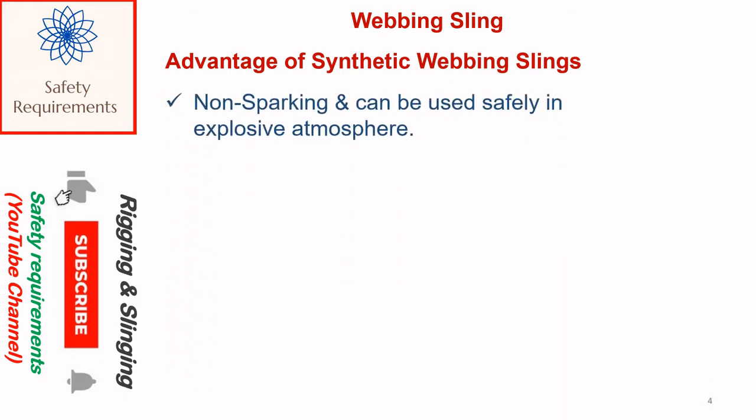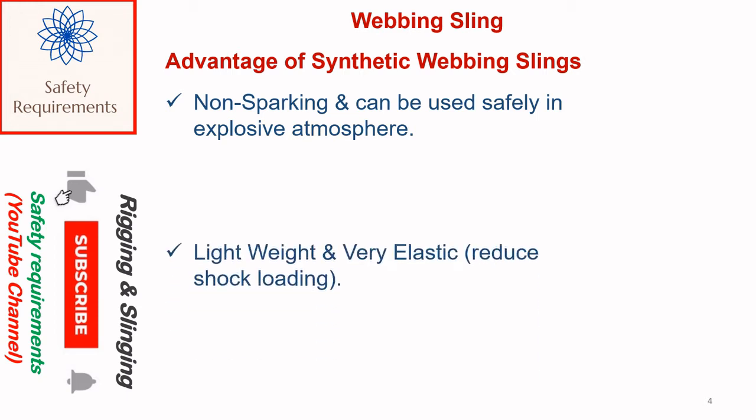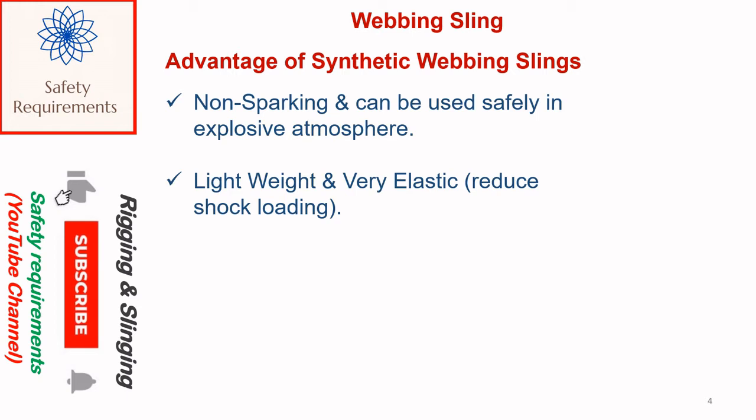Advantages of synthetic webbing slings: they are non-sparking and can be used safely in explosive atmospheres. They are lightweight and very elastic, which helps reduce shock loading. They also have the ability to hug the load more closely, preventing material from slippage.